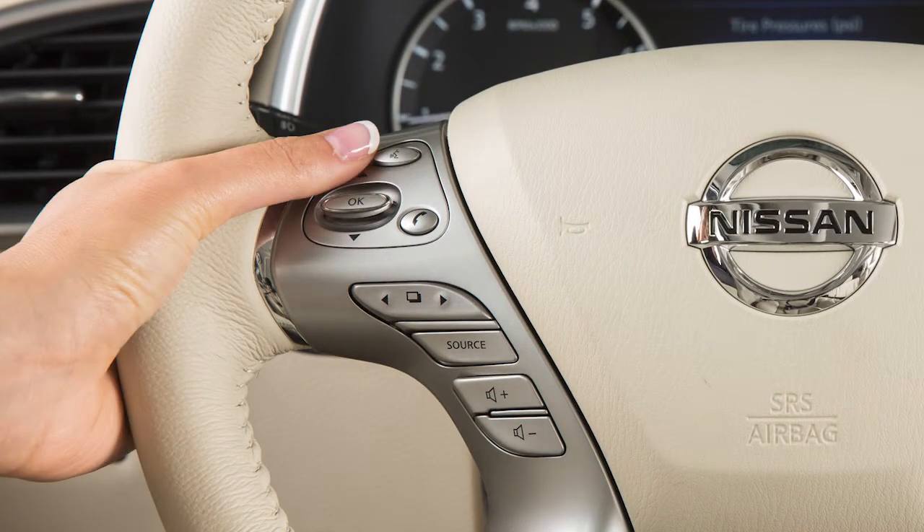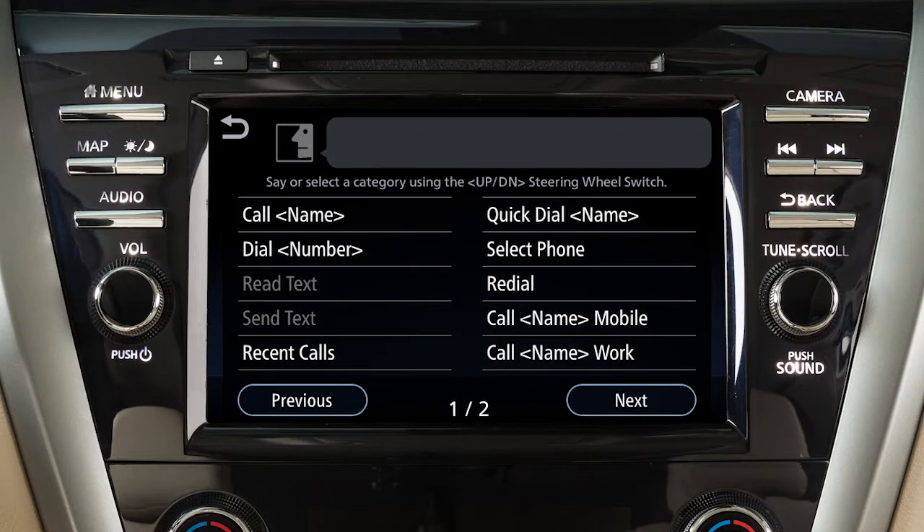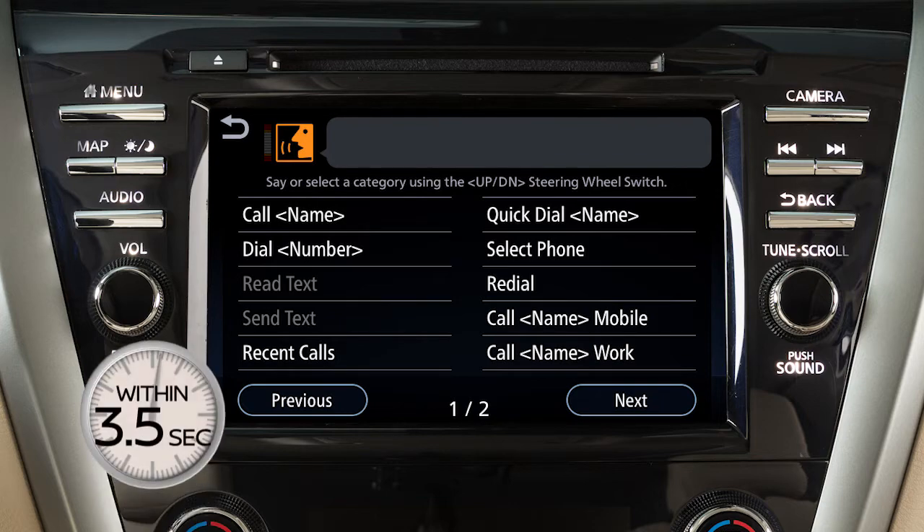press and release the talk switch on the steering wheel. The in-vehicle microphone receives the command and the system provides voice feedback when the command is accepted. When speaking a command, wait until the system tone sounds and the face icon on the display changes. Begin speaking within 3.5 seconds after the tone.